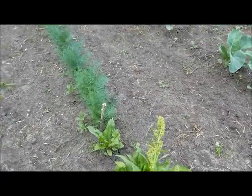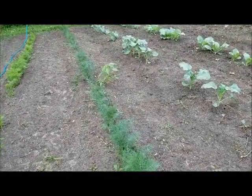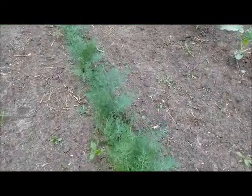Next is the dill. I planted Fern Leaf dill. Can you guess what I'm going to be canning this year? This, plus the cucumbers.